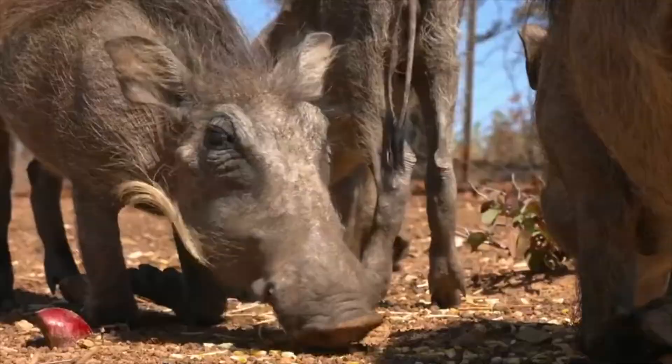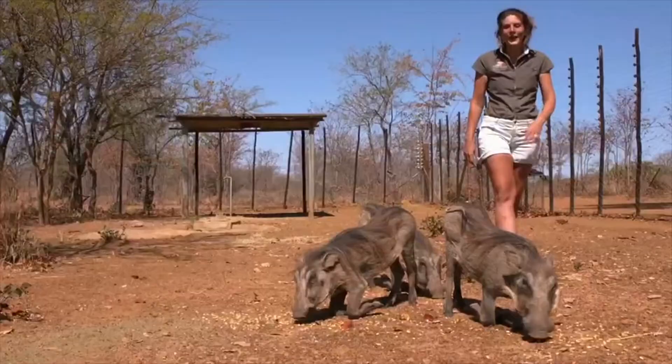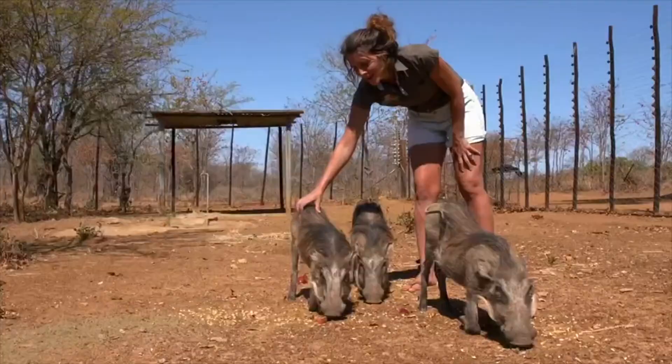This beautiful one here — this is No Name. Then we have Percy, who is our other male, who we hand-raised as a teeny little baby. And last but not least, this is Patricia. She's our female of the group.